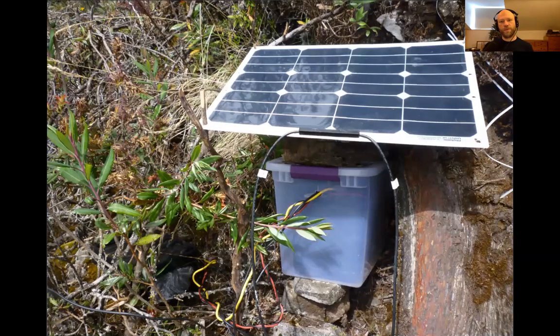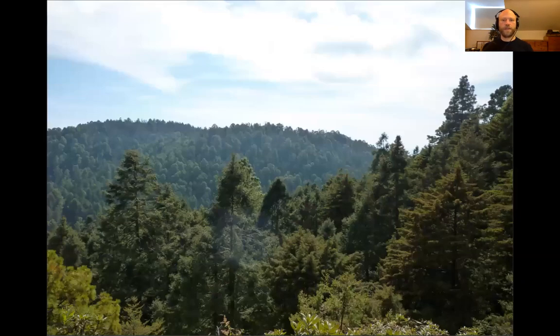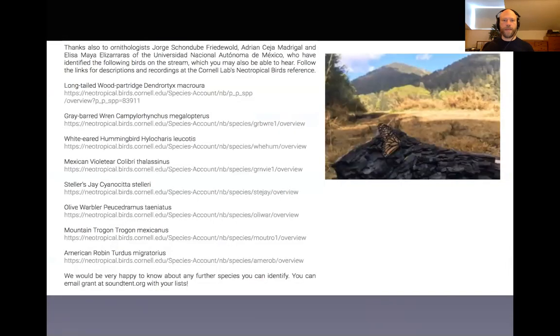We were searching around for the right signal, and finally found the right place — which had enough sunlight, enough signal and was actually on the flight path of the monarchs. This is a list of the bird species that ornithologists at UNAM, the Autonomous University of Mexico, where Pablo works, were able to identify from a short recording we made from the live stream, which I'll play to you now.